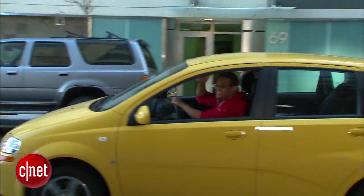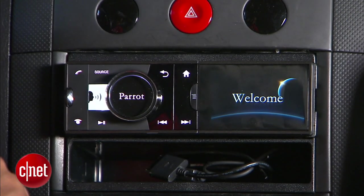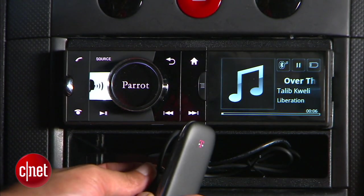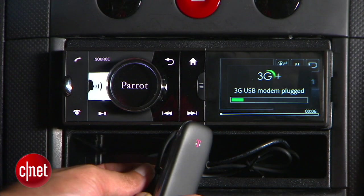Let's pop in our test car and see what it does. What's interesting about the Asteroid is that when you bring one of these into the car, this is a 3G access point. When you plug it into the USB port in this car, it basically turns it into the internet-connected car stereo that it's advertised as.